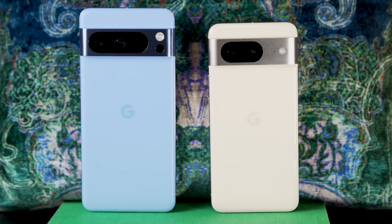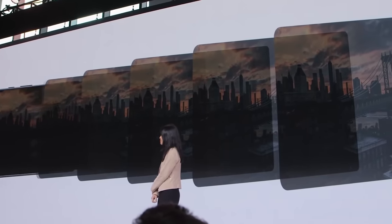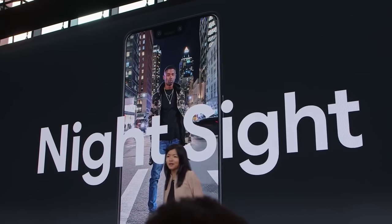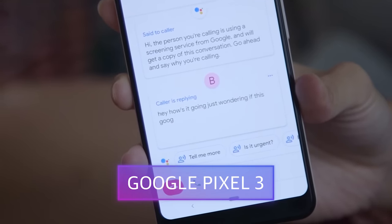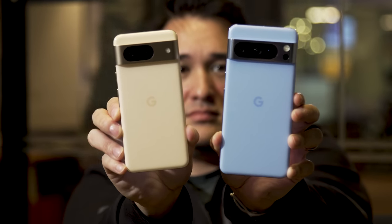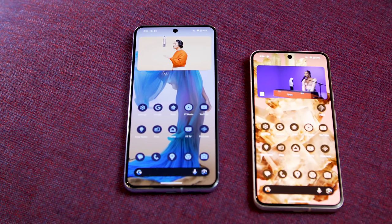Since the original Pixel, the special sauce for all of Google's phones has been its software. We've seen this throughout the years in its cameras with things like HDR Plus processing and Google's potent Night Sight mode, and more generally with features like Call Screen, Live Translate, and the Recorder app. But on the Pixel 8 and Pixel 8 Pro, thanks to a new Tensor G3 chip and a renewed focus on machine learning, it feels like Google's latest flagship phones are taking some of the buzz from the recent AI hype cycle and turning it into tools you'll actually want to use.